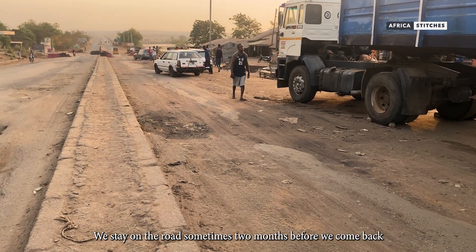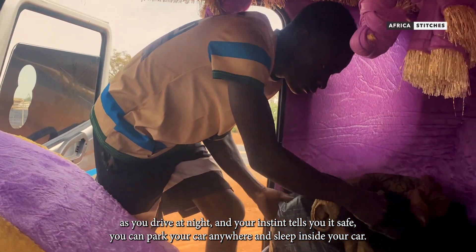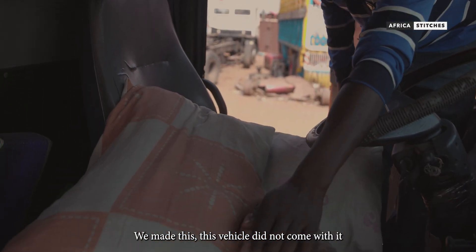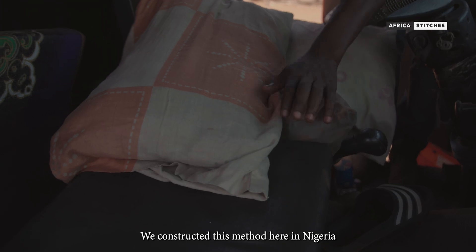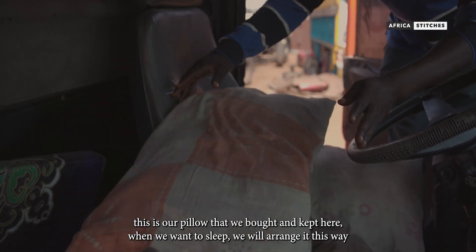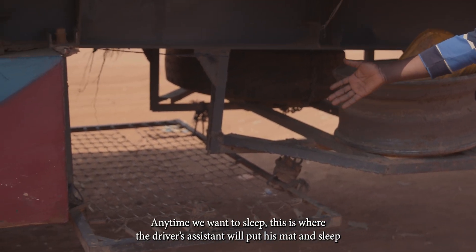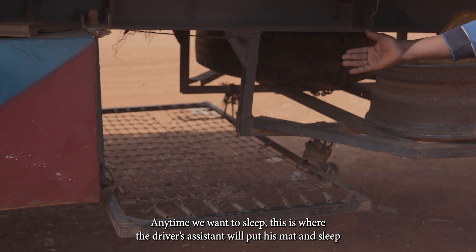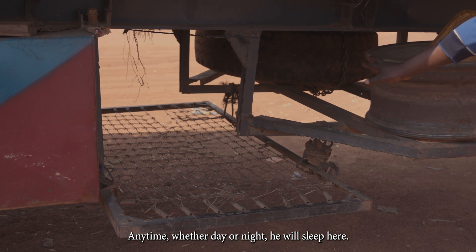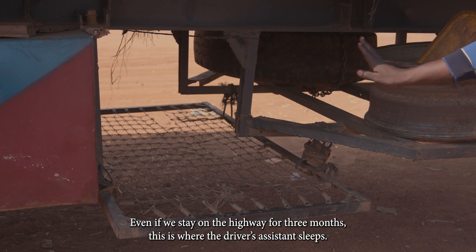If you work out in the night and your mind tells you something is wrong, maybe you just pull over and sleep inside the truck. This is what we do in Nigeria. See our pillow — we buy it, put it there; if you want to sleep, you arrange them like this. You can just lie down and sleep. See this bed under here. When we reach anywhere, if you want to sleep, this is for the motor boy. The motor boy sleeps here at the back, the driver sleeps at the front.